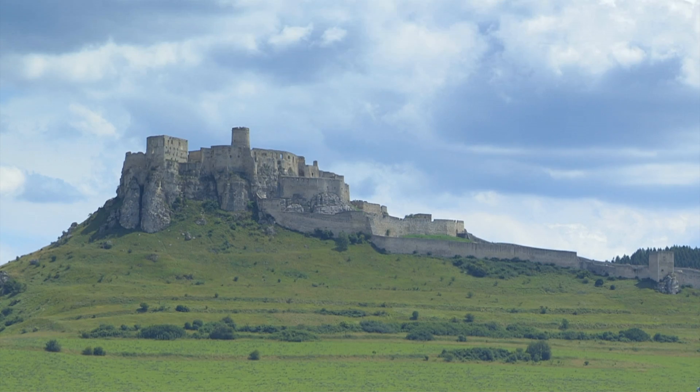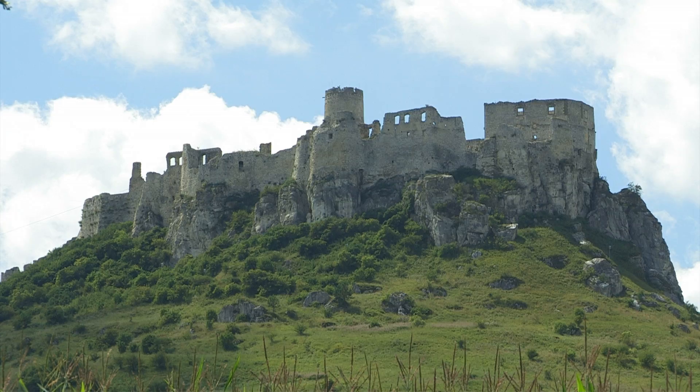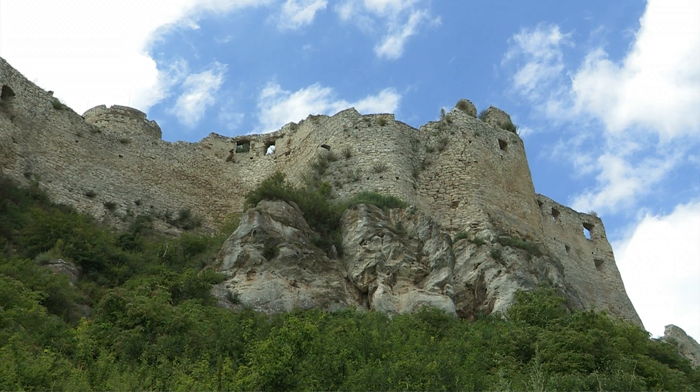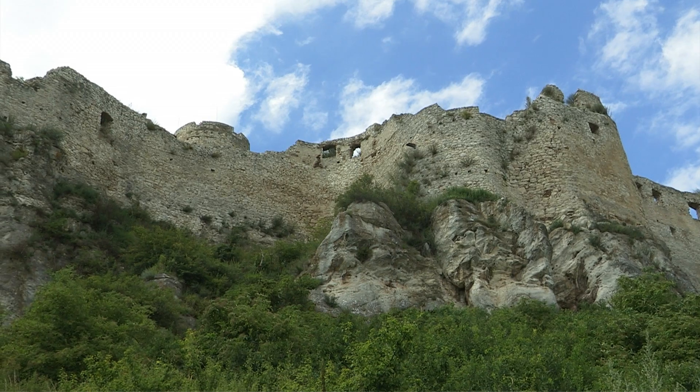Situated in eastern Slovakia, Zipsa Castle or Spiski Hrad is one of the largest fortifications in central Europe. Located on an expansive travertine rock, it is situated above Spiski Potrati.